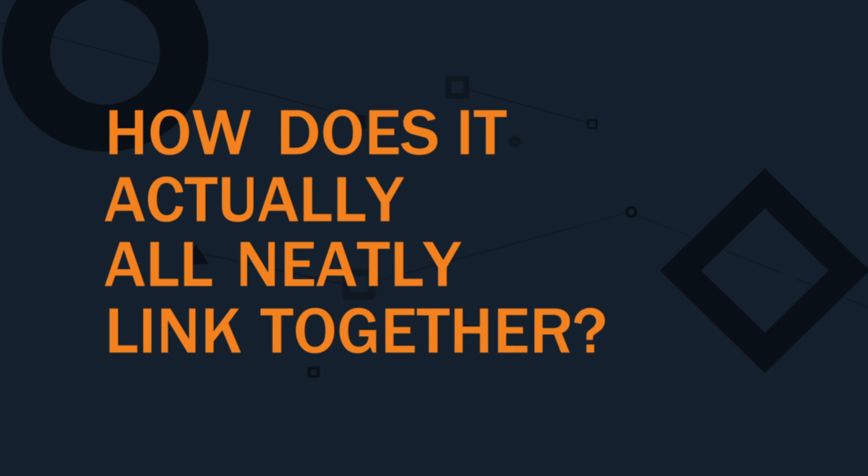So we've touched on widgets, APIs, plugins. We've touched on integrating your social media. We've touched on how you need to streamline your processes and procedures. But how does it actually all neatly link together?